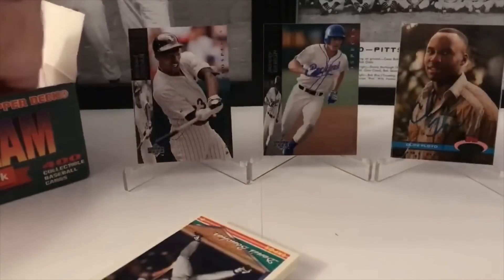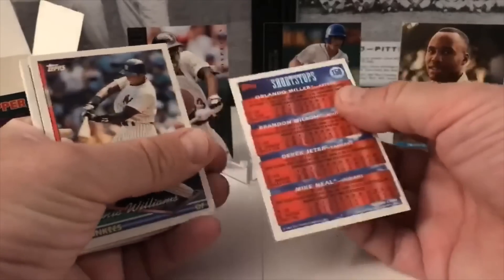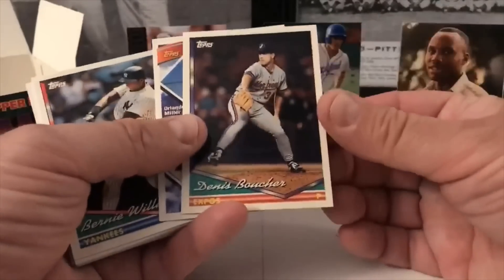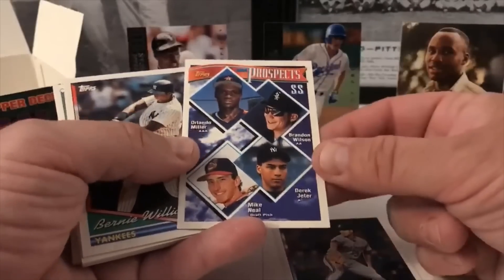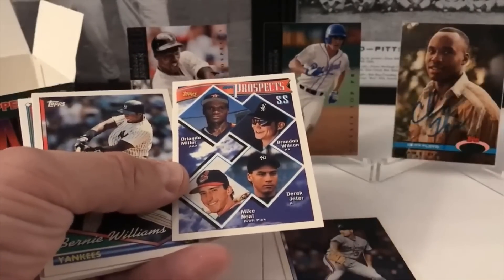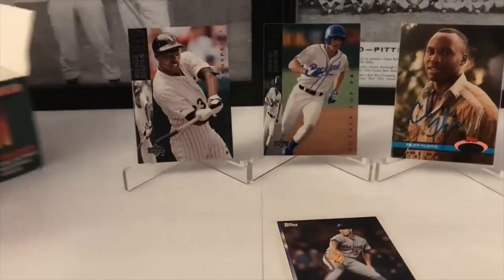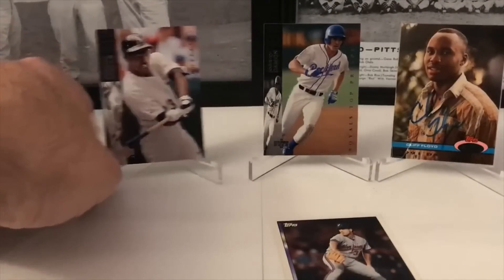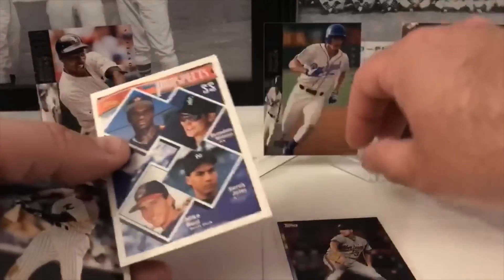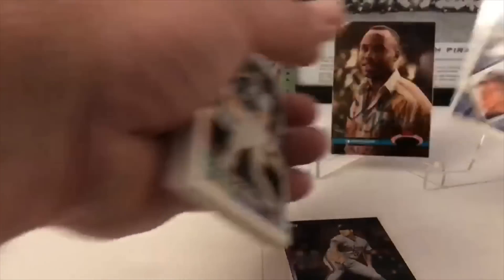Next we've got some Topps from '94 Series — looking like all '94 cards. Prospects card — Derek Jeter! Look at that. It's a nice prospect card to pull out of here. I think we have this one already — maybe it's in Series 1, maybe it's just in the general set. That's a nice prospects card there.